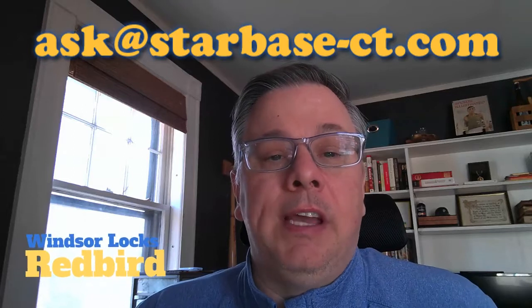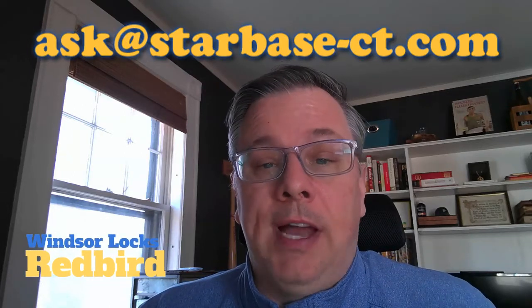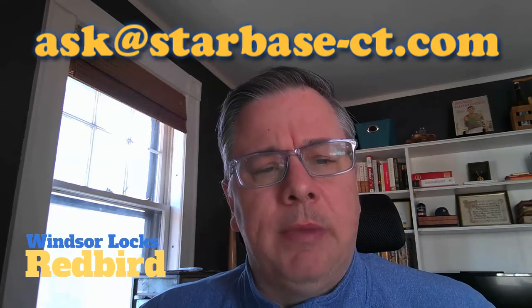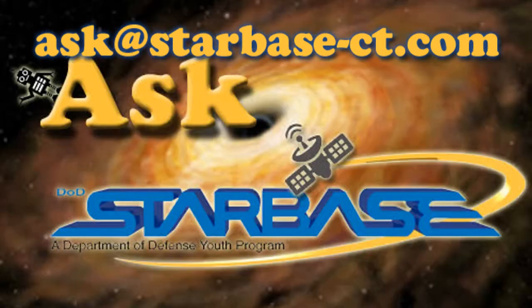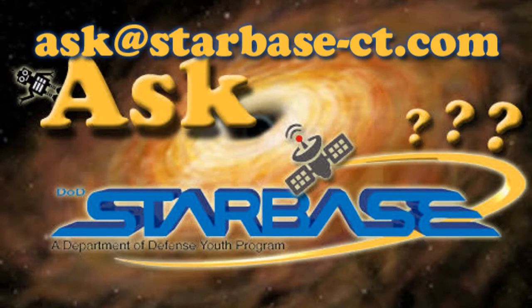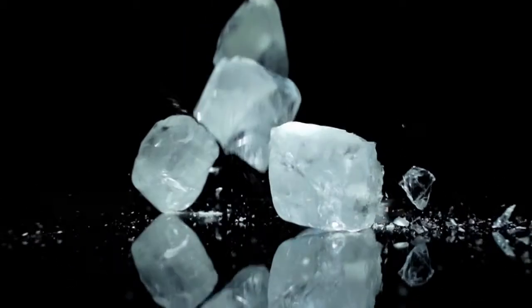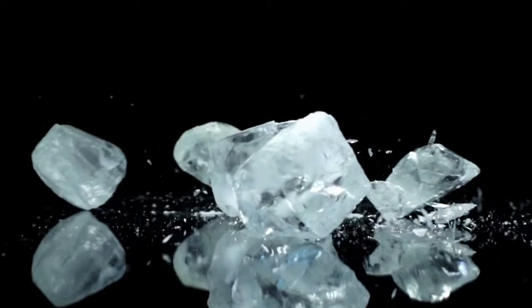Hey, Redbird here ready to answer another one of your questions for Ask Starbase. Today's question is why does ice stick to my fingers? It does seem odd that ice will sometimes stick to our fingers or other things, but once we look closely at what is really going on, it isn't too odd.